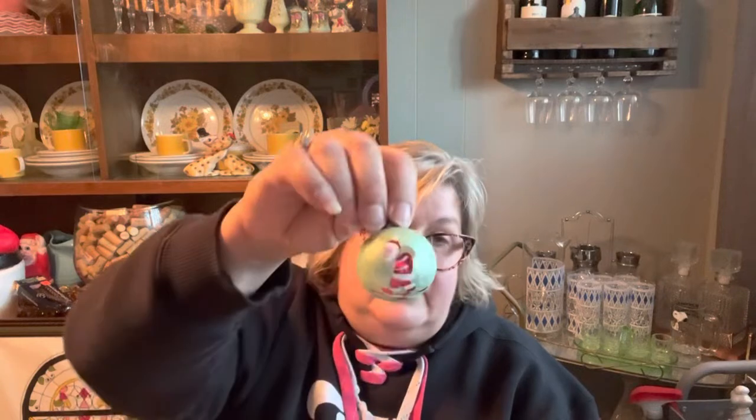I also grabbed a couple of ornaments that were a dollar each. They're a little older and do say 'Made in USA' on the top. Some are a bit newer, but I'm just going to put those with my ornaments for my tree.